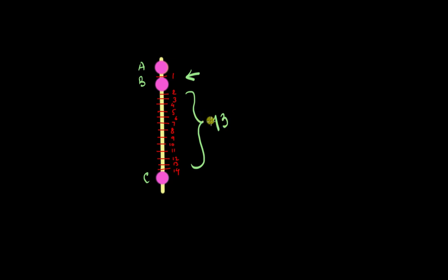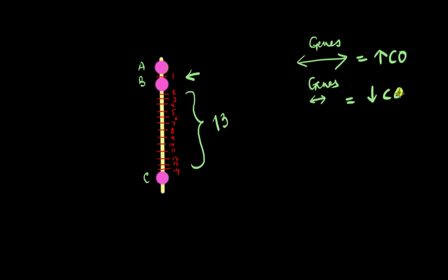This teaches us two important things. First, if genes are far away from one another, the chances of crossing over or recombination increase, meaning more hybrids. So the farther the genes, like B and C, the higher the chances of crossing over. Meanwhile, if genes are super close to one another, like A and B, the chances of crossing over decrease, which means fewer hybrids — just a very limited number. This probability of crossing over or recombination taking place is called the recombination frequency.